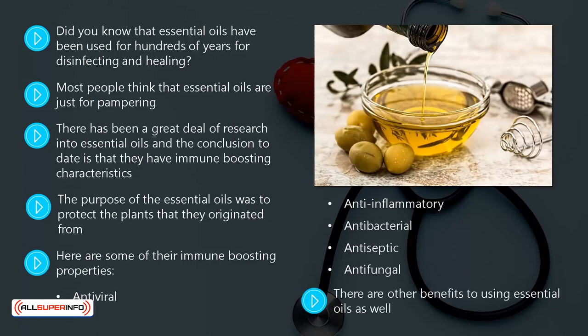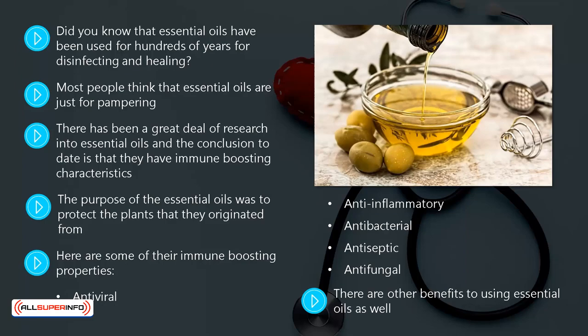There are other benefits to using essential oils as well. You can sleep better by using lavender essential oil. To relieve anxiety and stress, you can use jasmine. Here are the best essential oils that you could use to boost your immune system.